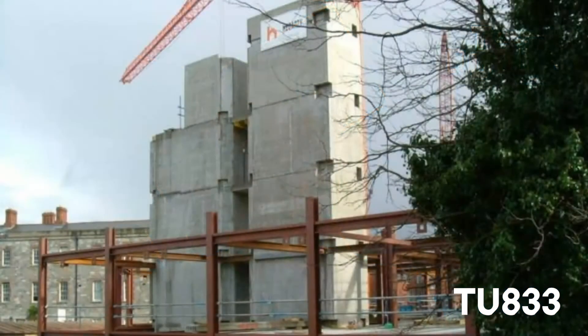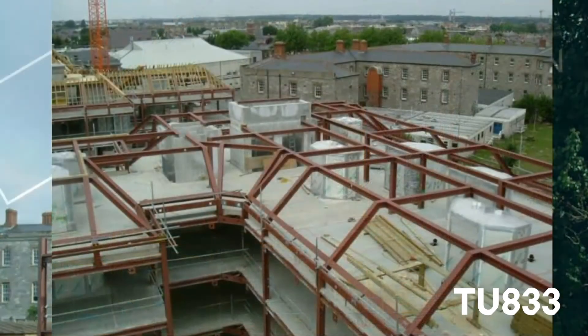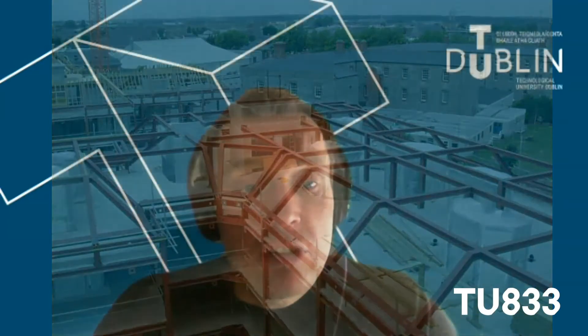So what is a construction manager? Well, on graduation, the typical construction manager will end up working on a construction project either on site or based in an office, where they will be dealing with issues around schedules and time constraints, costs and budgets, quality and legislation around building regulations, and also general health and safety issues that they would have to deal with on a daily basis.